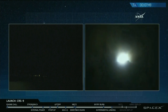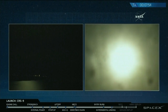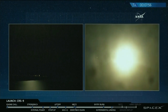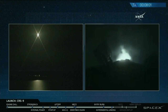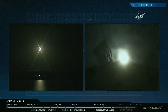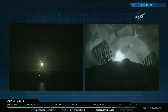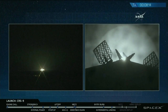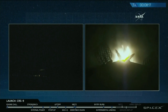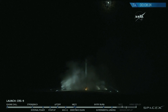Landing burn has started. Landing legs have deployed. LZ-1 Falcon 9 has landed. Landing operators moving to procedure 11.100 on recovery and LZ-1 A net.